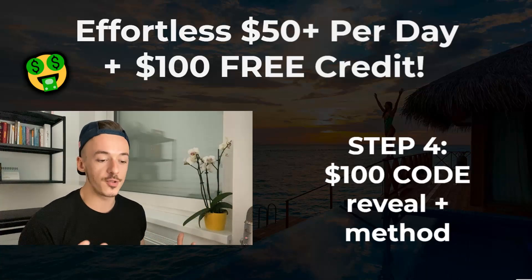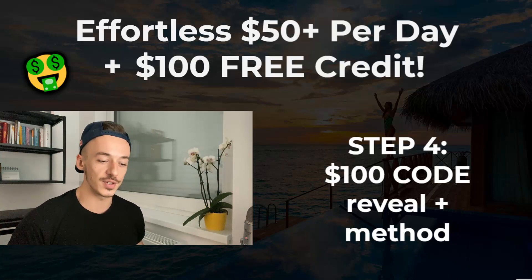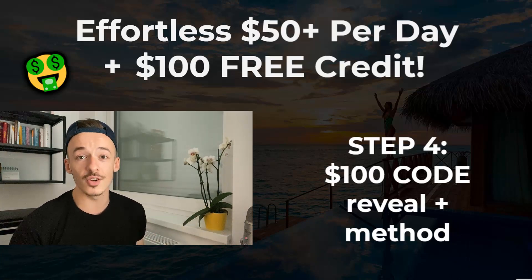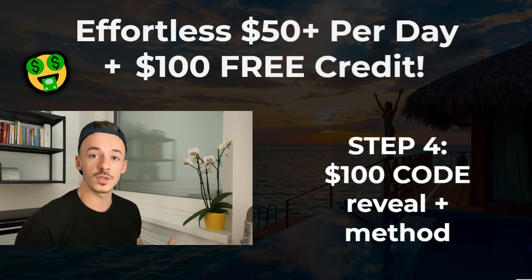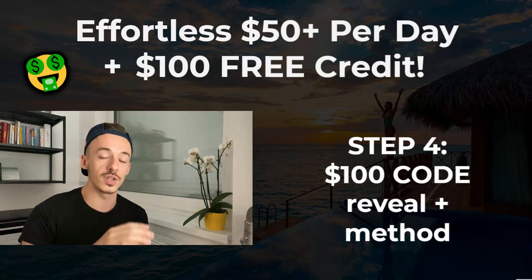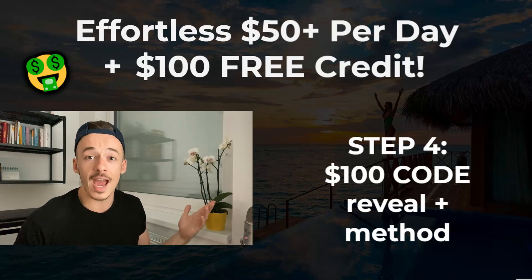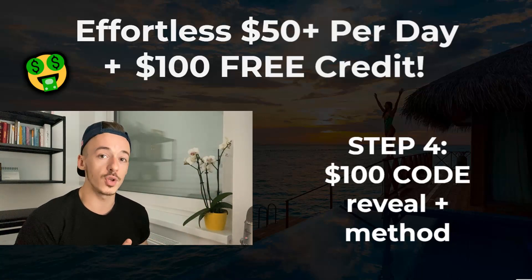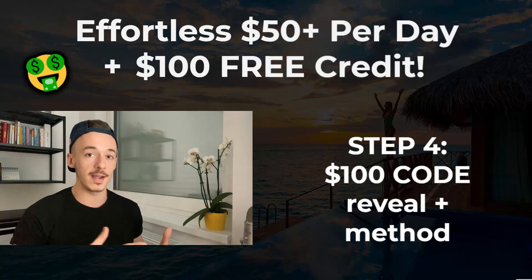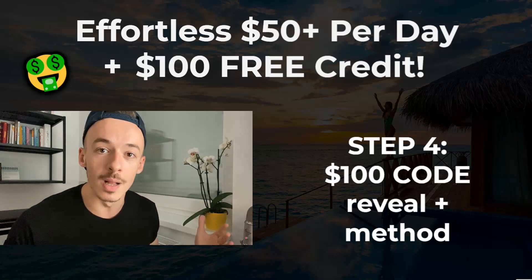Step number four is going to be my $100 code reveal. I will reveal the exact code that I have in my email inbox so you can use it yourself, and also the exact method you can use to generate these codes — because you can also resell these codes for like $10 a piece. So if you cannot use them yourself, you can resell them to other people for $10 each, make some extra cash, send them to friends and family, and help them make some money online.